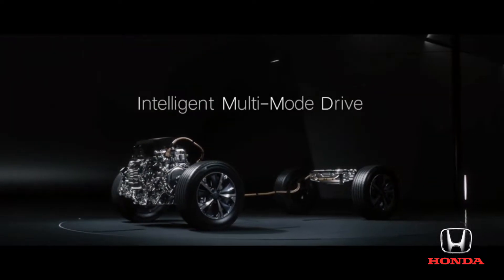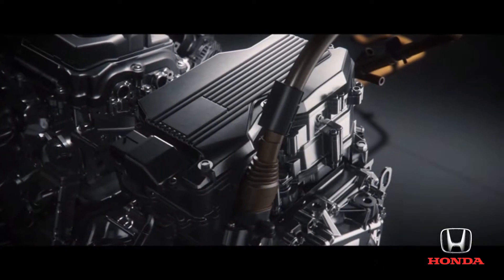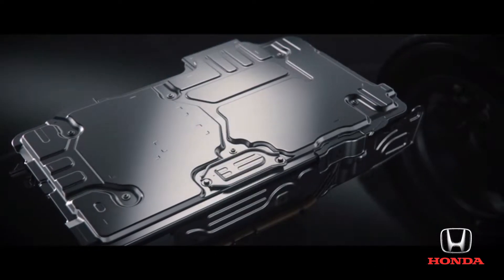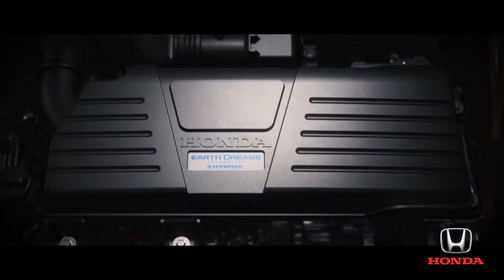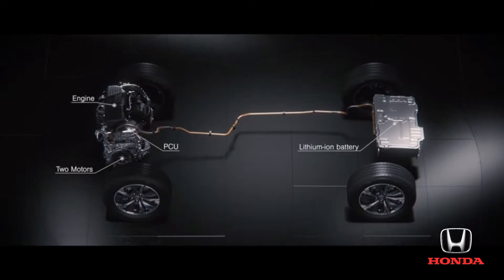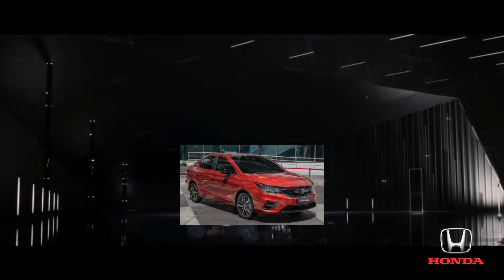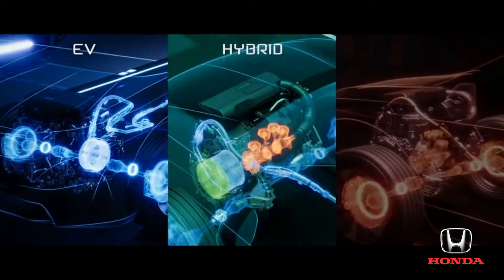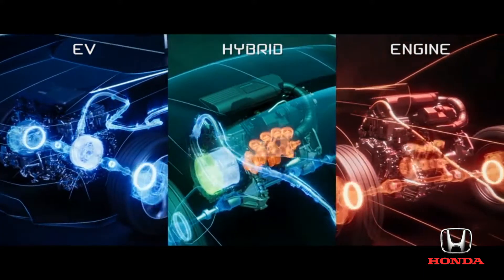Experience intelligent multi-mode drive. It's a highly efficient intelligent electric powertrain. The system's key feature is that it switches automatically between three modes as conditions change.